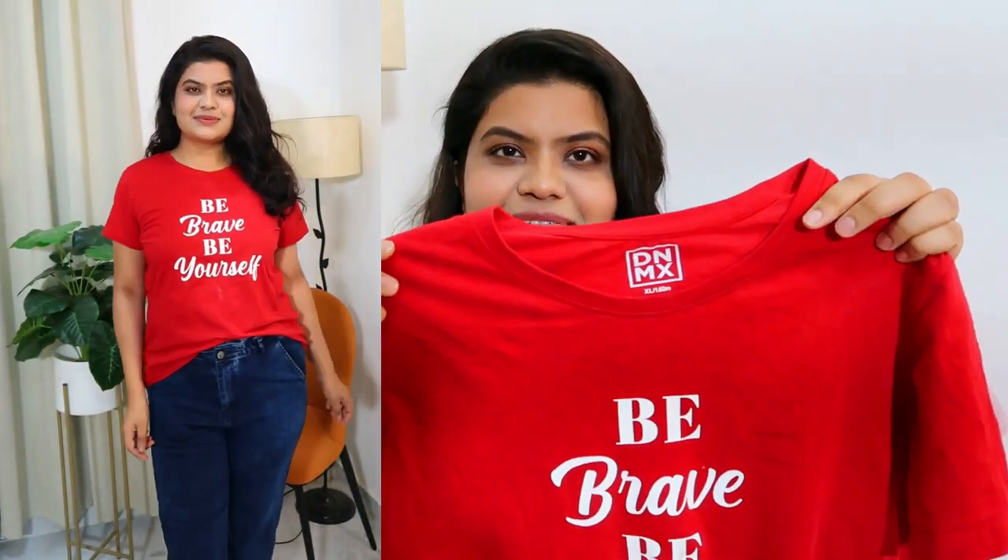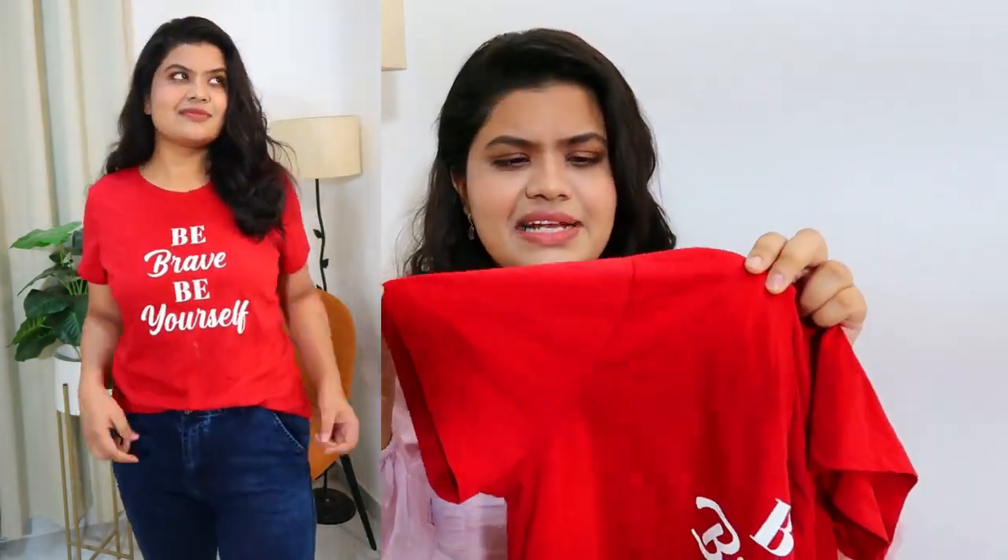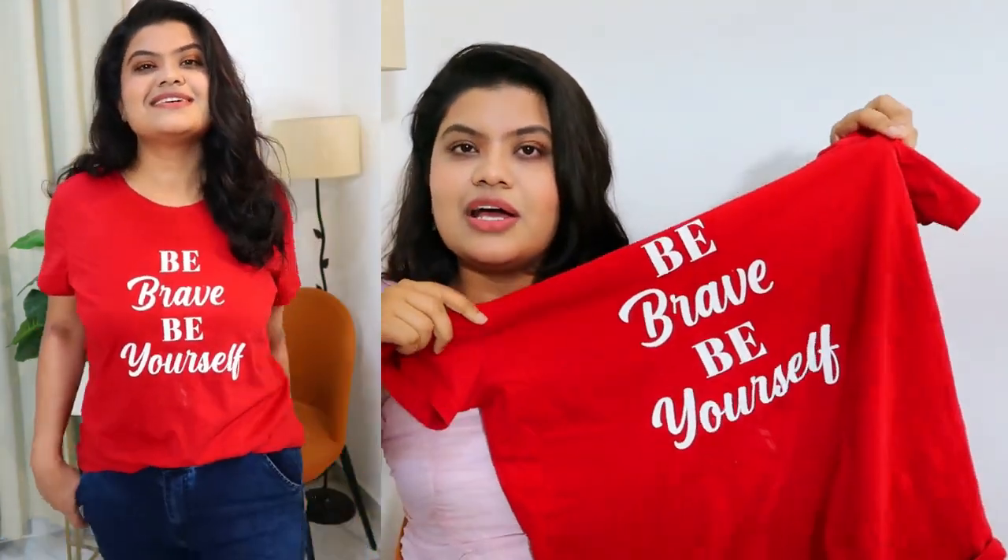Next I bought this beautiful red color t-shirt. It's 100% cotton round neck. This was ₹139 or ₹140. This is a DNMX brand and I bought it in large size. It says 'be brave, be yourself' — I really love the quote on this. This red color is just beautiful. Red just refreshes your mood and I love the quality of DNMX t-shirts — they are very good quality. The sleeves and t-shirt fitting is quite nice. If you don't want to wear some extra dressed-up look, just put this red t-shirt on and you are ready to step outside.